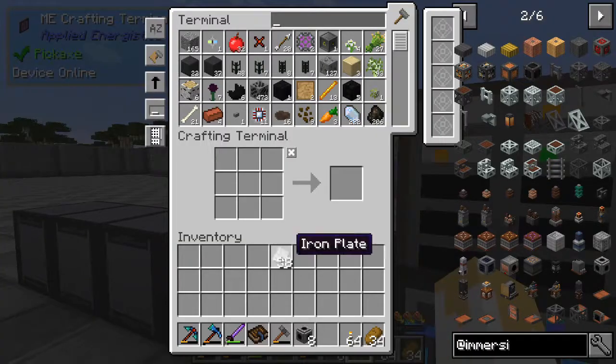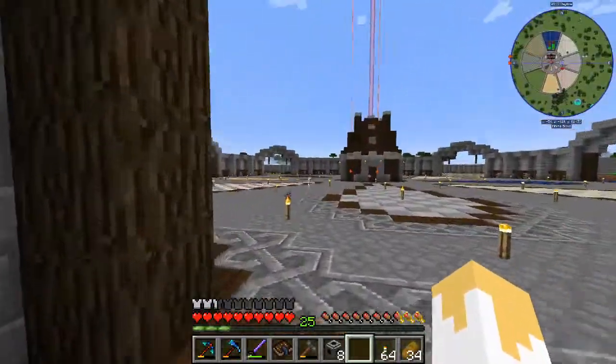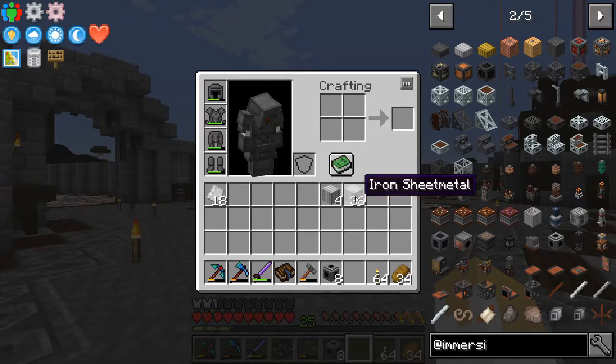Let's make the tank next. We need 34 sheet metals - I'll round up to 36, so that's eight crafts, not six. Now we just need to wait for the creosote to finish.